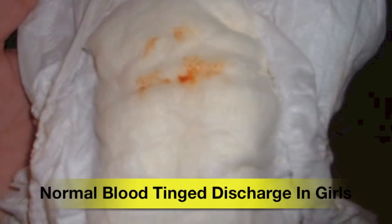Sometimes mothers get very frightened when they open the diaper of a newborn baby girl and find a discharge — a mucous discharge — sometimes tinged with blood. This is normal. This is because of the hormones that have been passed from the mother to the baby, and it will disappear in a couple of weeks.